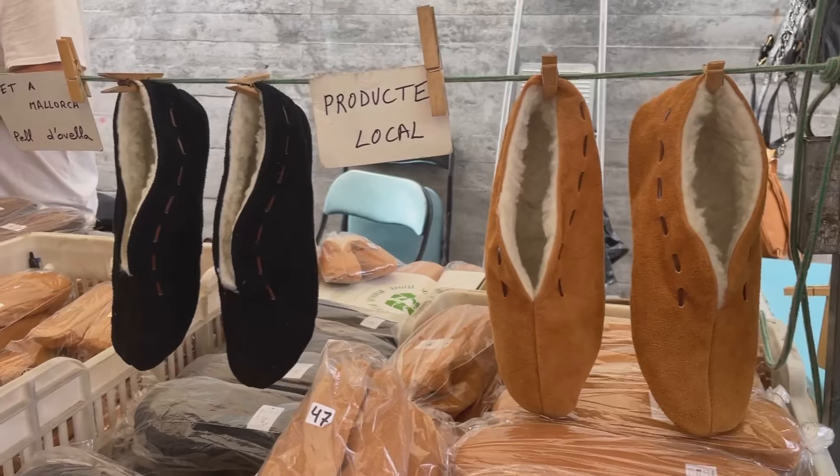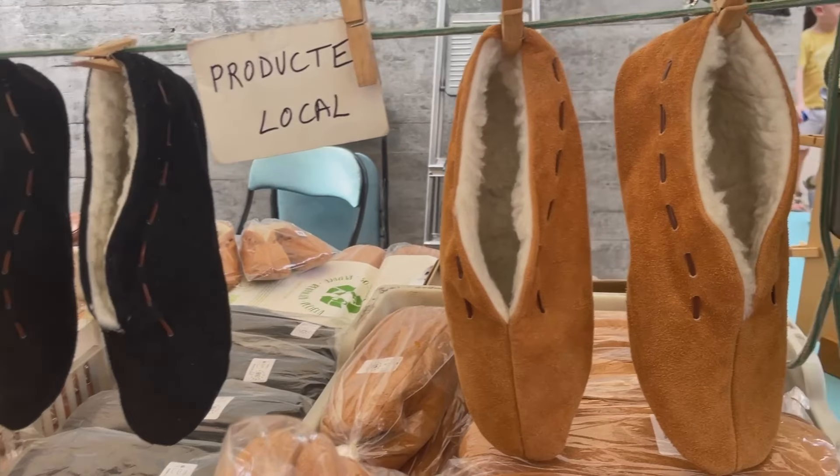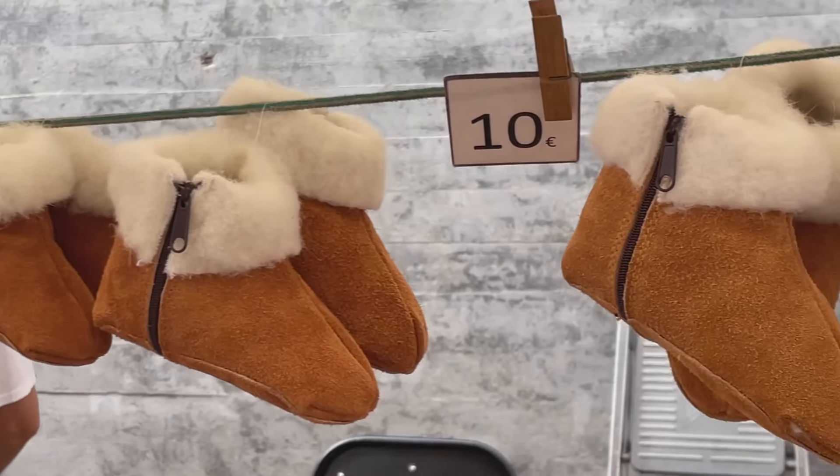This is actually mid-October that I'm filming this and as you can see it's really busy here today. I'm just loving these local slippers - aren't they just gorgeous? Forget your Uggs and things, these are just beautiful, and look, you can get little tiny baby ones as well.